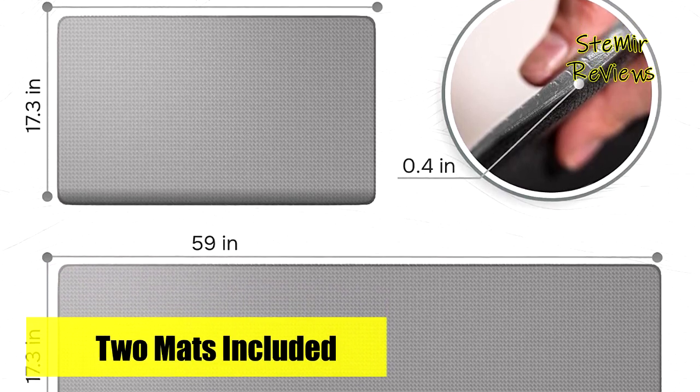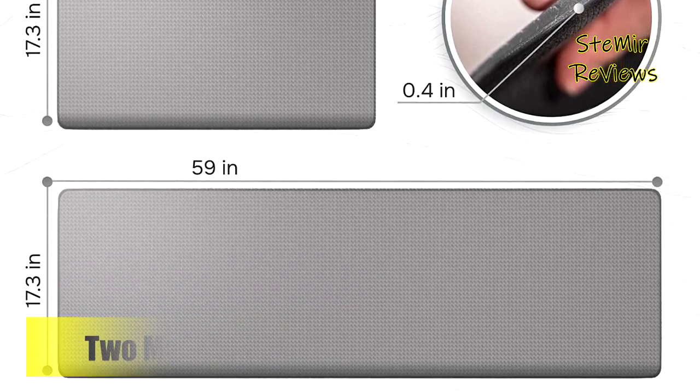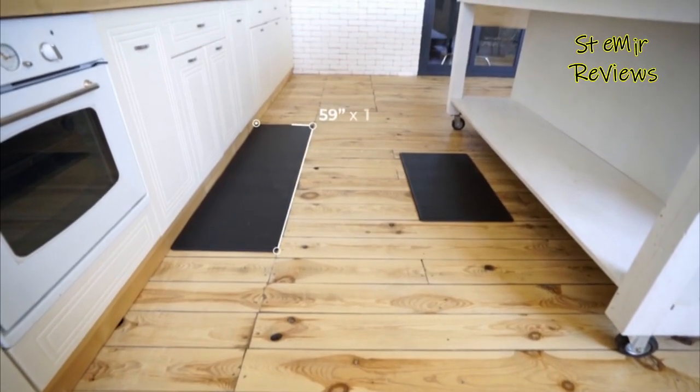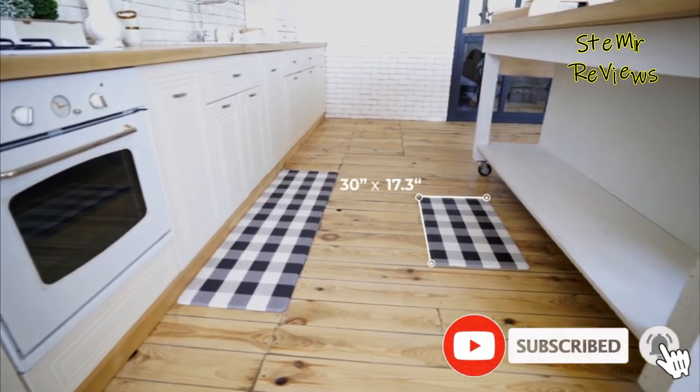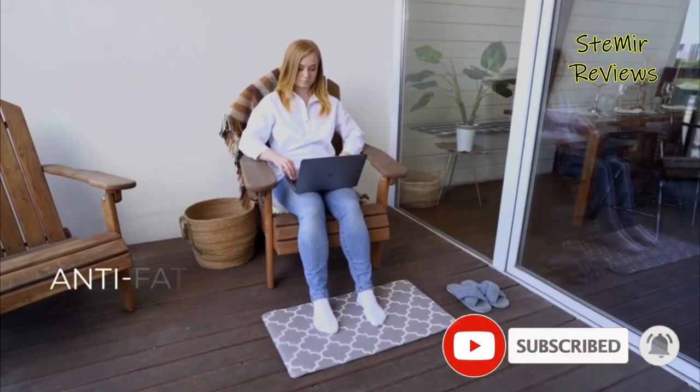Compatible with different flooring types including tile, wood, and marble, these memory foam kitchen mats from Homergy provide exceptional pressure relief, support for feet and joints, and help maintain posture to prevent lower back pain during long hours of standing.